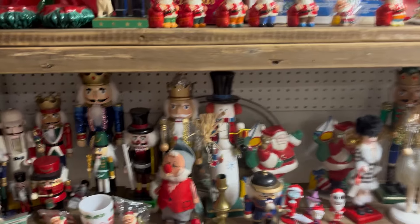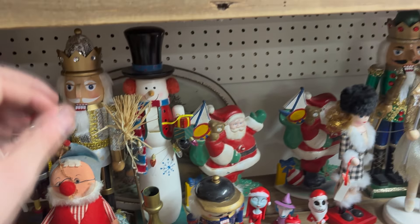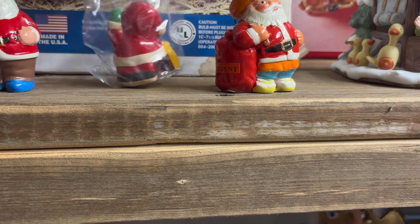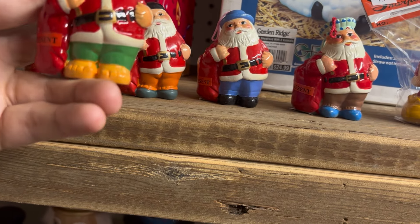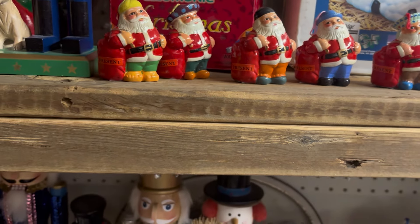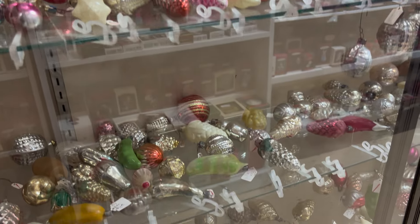We're in the land of retro Christmas. How fun! See you, little pencil sharpener. Darling. Oh, and these are pencil sharpeners too — those are so cool. And just a ton of ornaments.